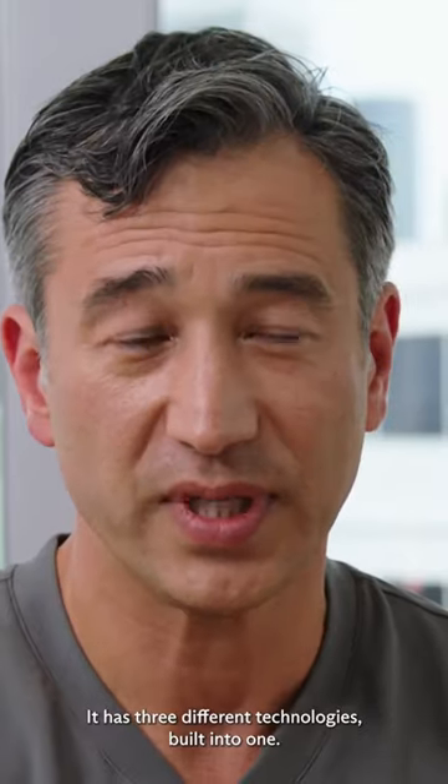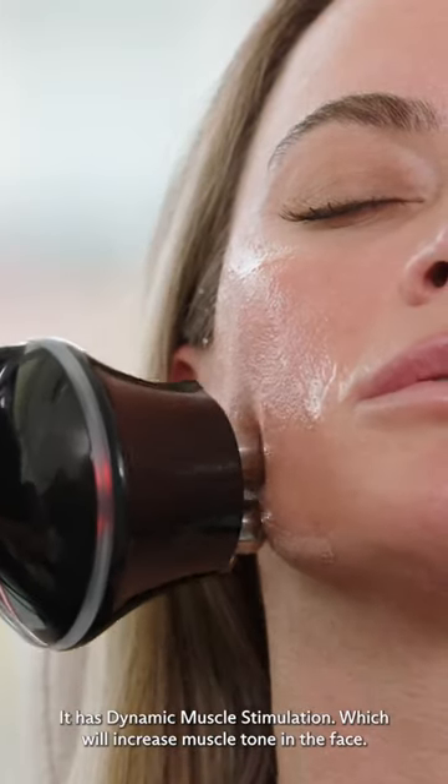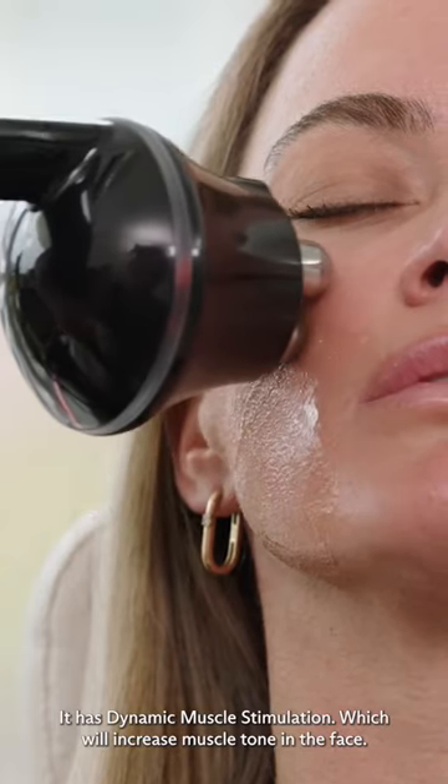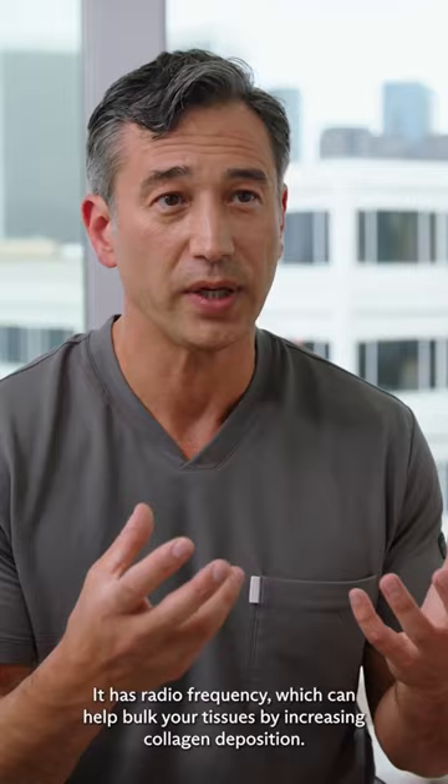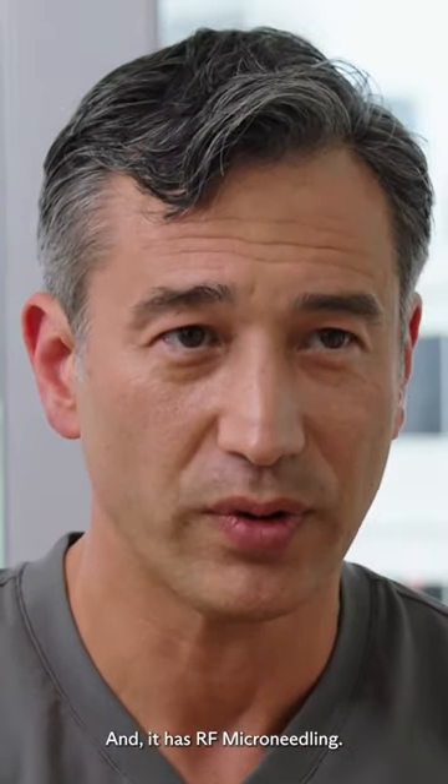It has three different technologies built into one. It has dynamic muscle stimulation which will increase muscle tone in the face. It has radio frequency which can help bulk your tissues by increasing collagen deposition, and it has RF microneedling.